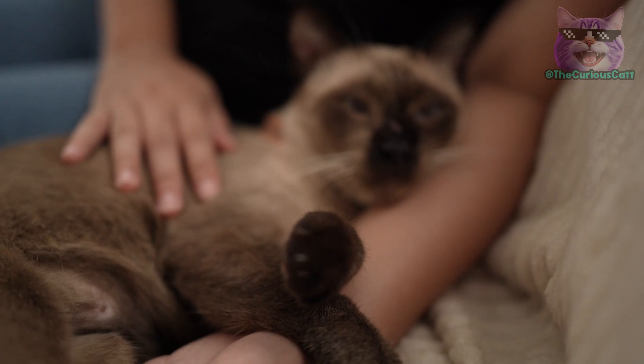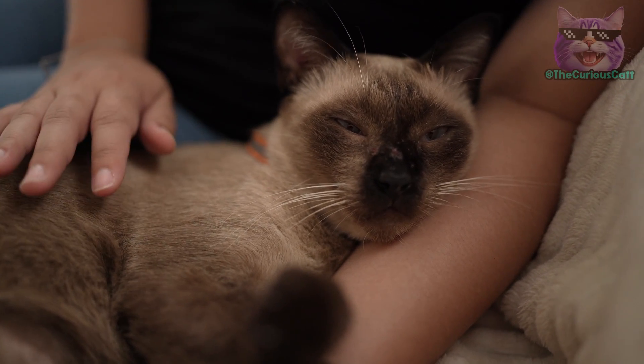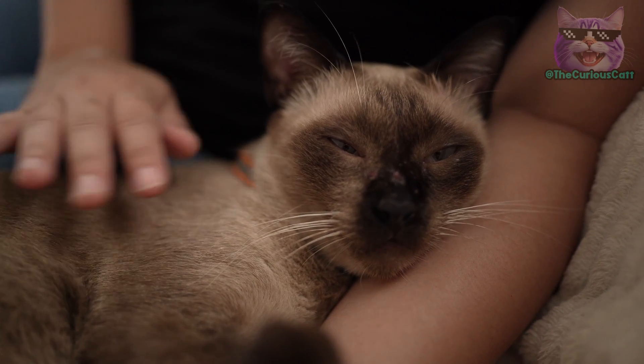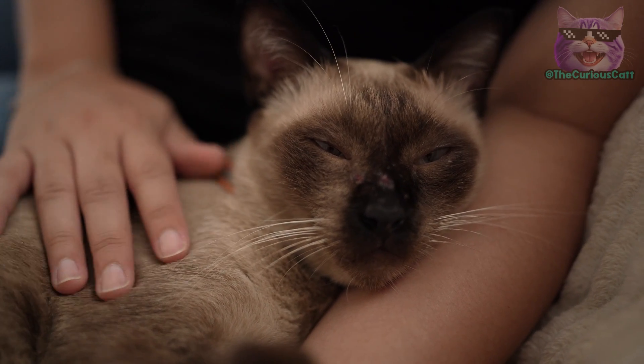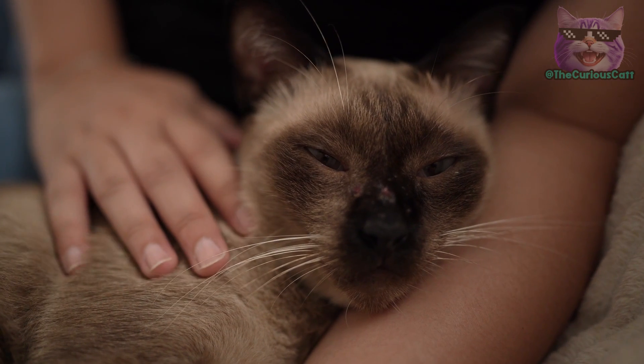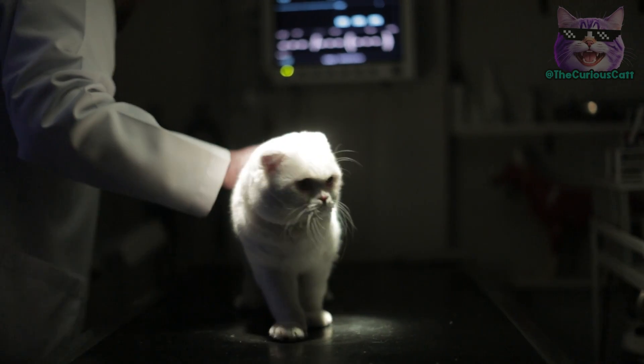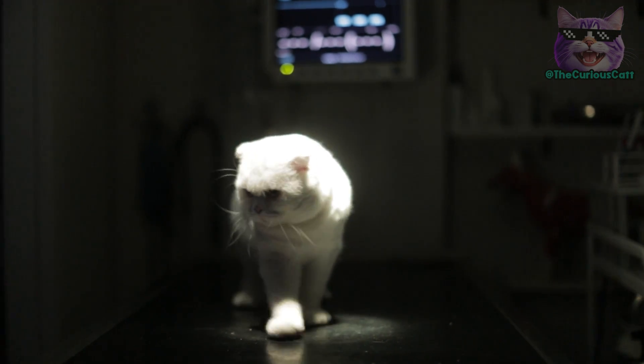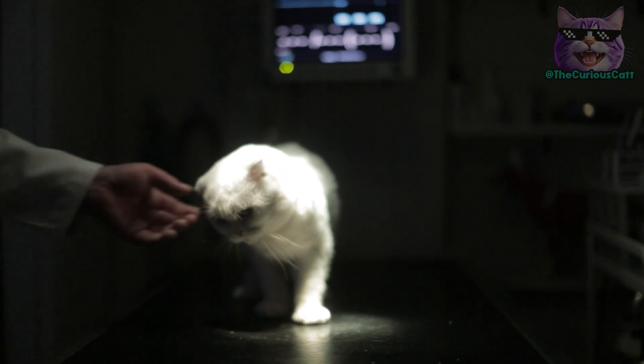Be alert to any warning signs that may indicate health problems related to the primordial pouch, such as swelling, sensitivity, or changes in skin texture. If you notice any abnormalities, contact the veterinarian immediately for a professional evaluation and appropriate guidance.